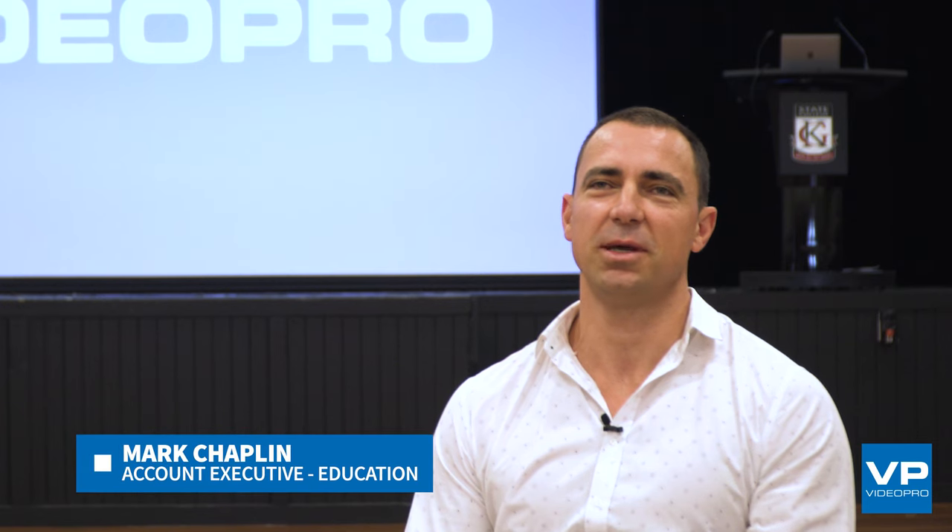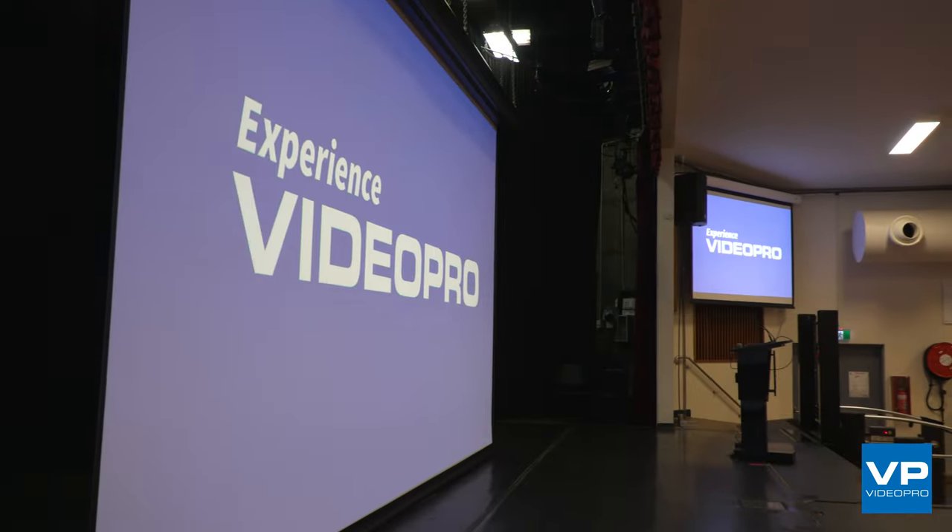I'm Mark from the Video Pro Education team and today we're at the Kelvin Grove State College Schools College Hall.